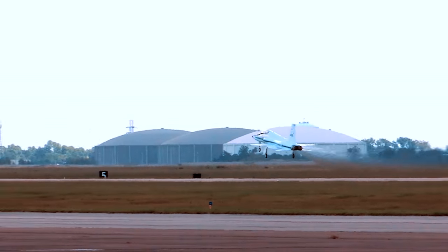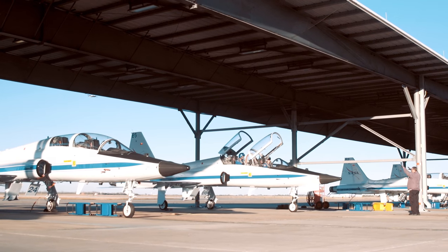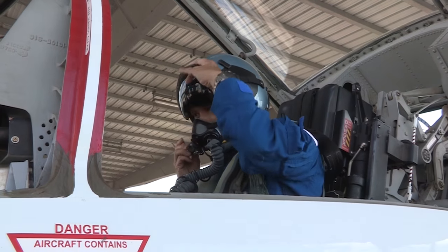We use the T-38 for spaceflight readiness training. It's a supersonic jet trainer that the Air Force initially used. This is the one thing we do in all of our training that really is not simulated. Reading out of a book or sitting in a simulator is never going to be the same as when your life's on the line, when your decisions really have consequences. I would say it's the best spaceflight training we have.